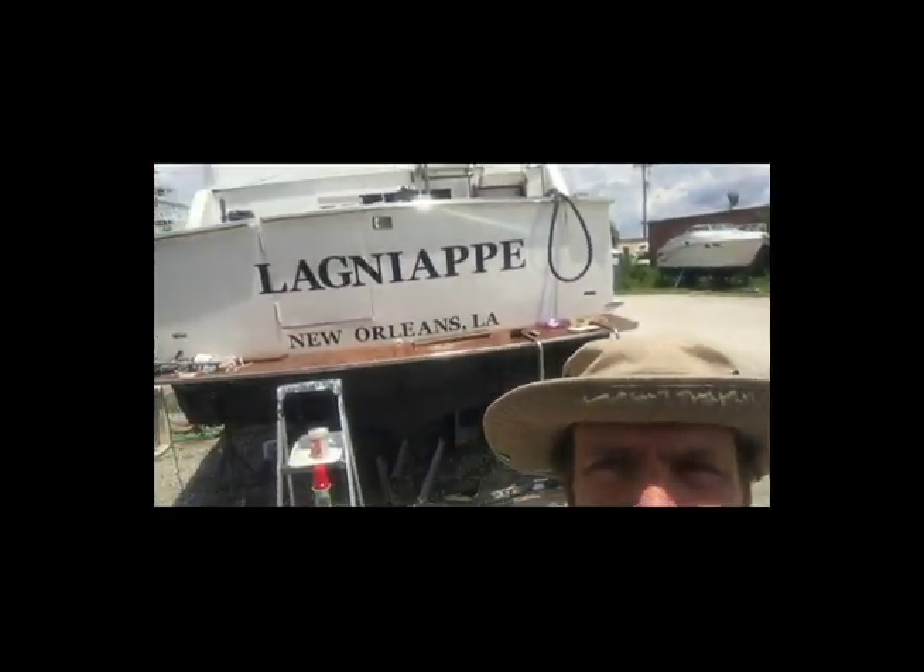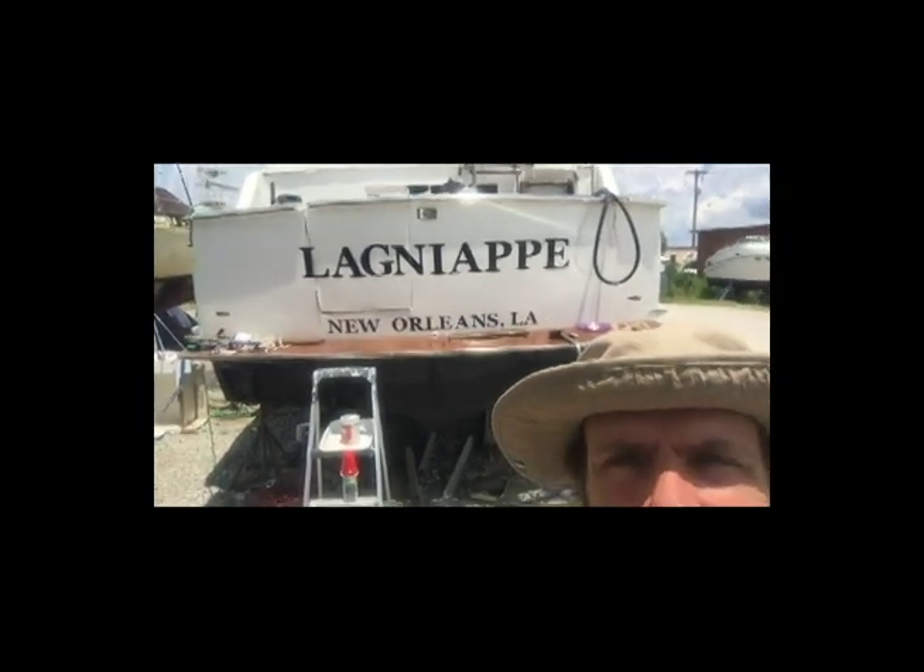Anybody that knows Julie knows she paints a little bit — a little this, a little that — and it kind of became known around here. One of the gentlemen we met down here has a very large boat and he wanted the name painted on it, so he asked Julie to paint it. It's not quite done yet. We had to get some paint in. She's getting that on there, and she's also sewing window covers. We're waiting on all of that to come in.